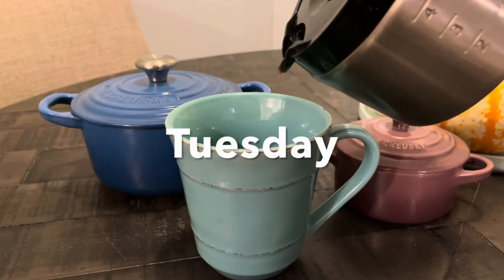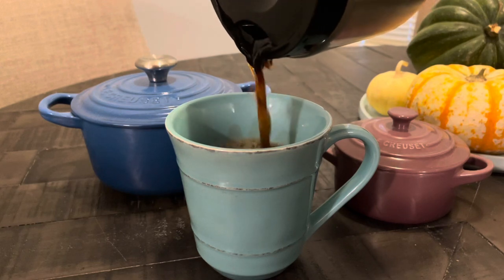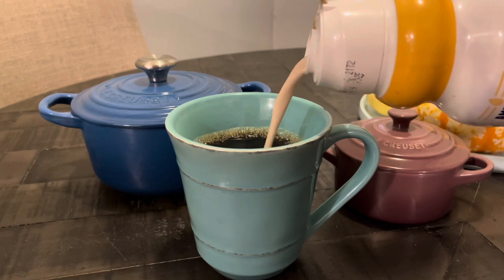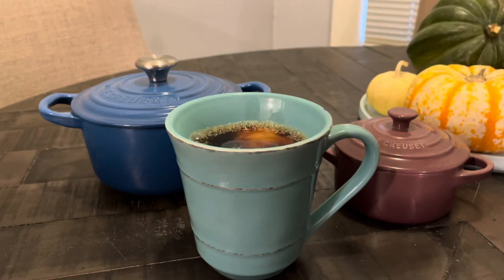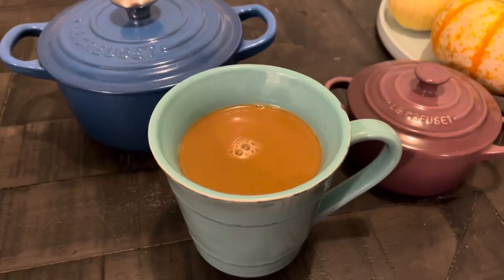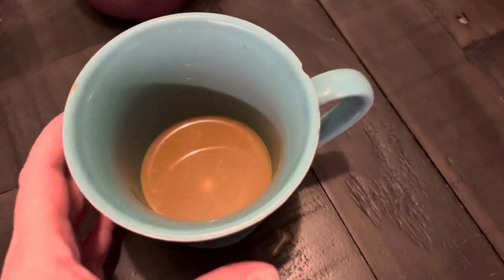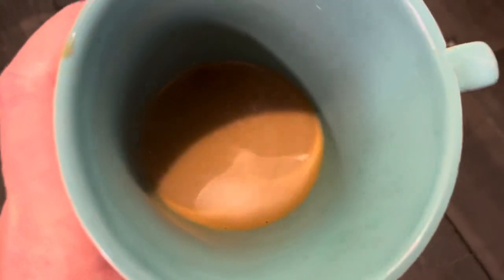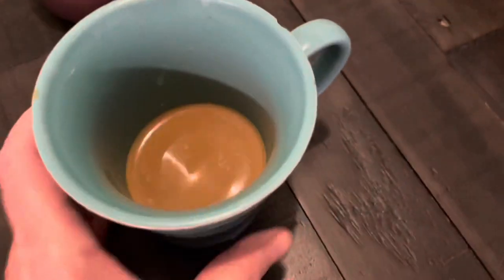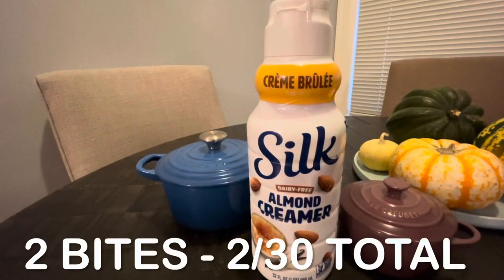On Tuesday, I decided to have a good old-fashioned cup of coffee rather than the premier protein coffee. I was happy to find out that the Silk creamer I've been using is only one point per tablespoon. I usually use about three tablespoons, but since my surgery I can't hold as much coffee in the morning, so I counted it as two bites. Total for this cup of coffee: two bites.